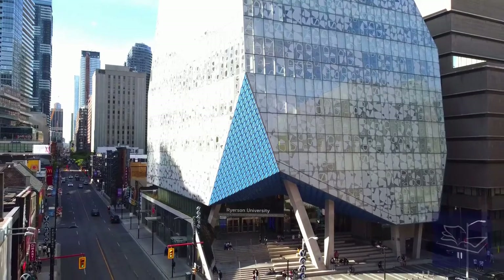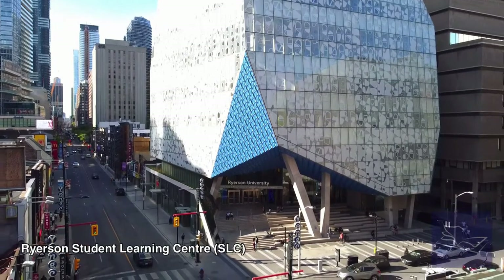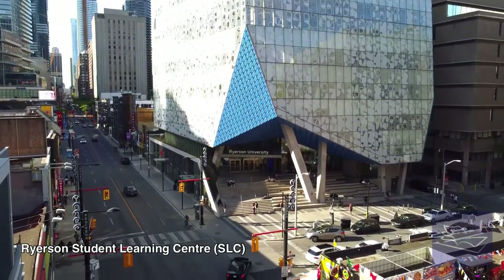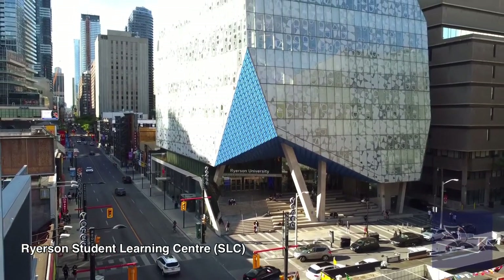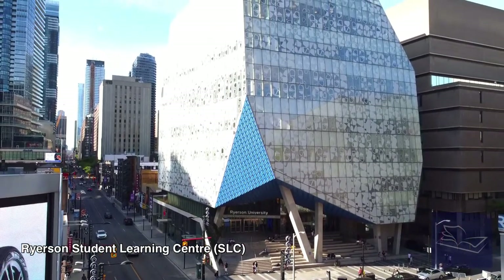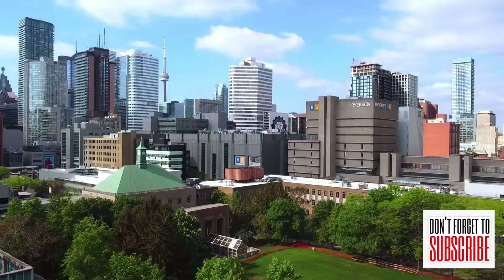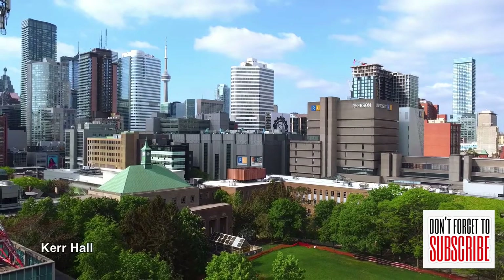The first thing you need to know about Ryerson University is it's located in a prime location within downtown Toronto, easily accessible by transit. Ryerson's campus is literally located at the busiest intersection in all of Canada, steps away from Yonge and Dundas Square, which is always popping with summertime concerts, food fests, product giveaways, and street buskers. The university is also located right next door to the Toronto Eaton Centre, one of Toronto's biggest shopping malls.